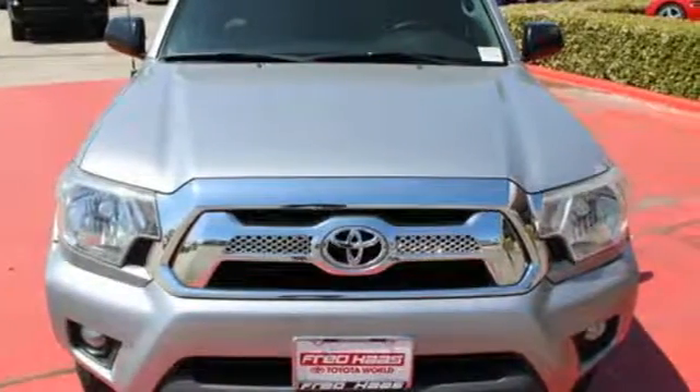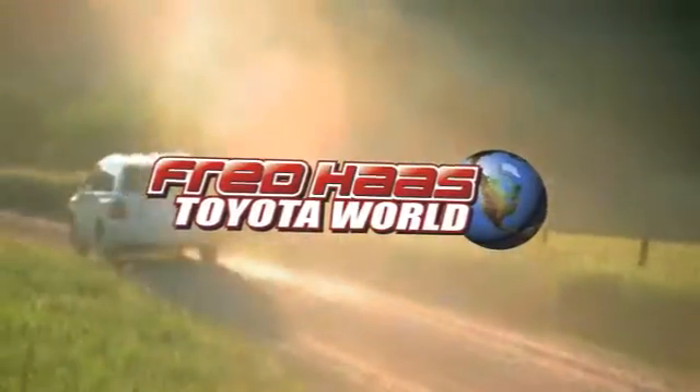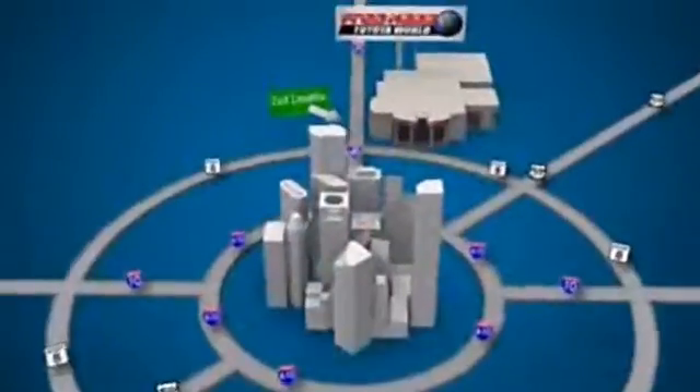Come take it for a spin today. Fred Haas Toyota World has been a hallmark of our community for more than 40 years. We're easy to find on I-45 North at Luetta, just two miles north of 1960.